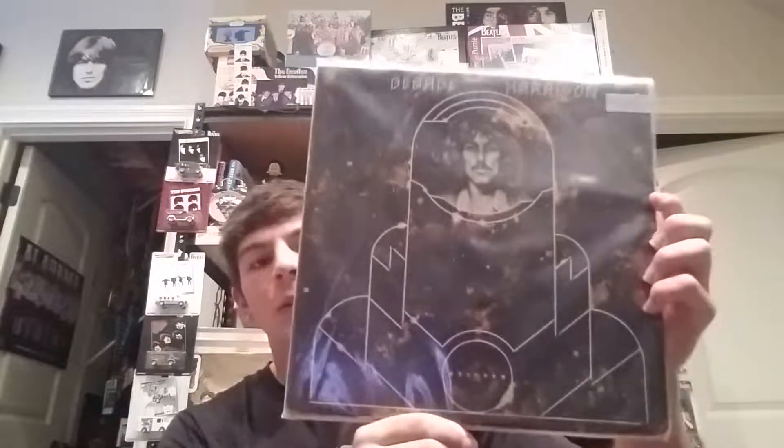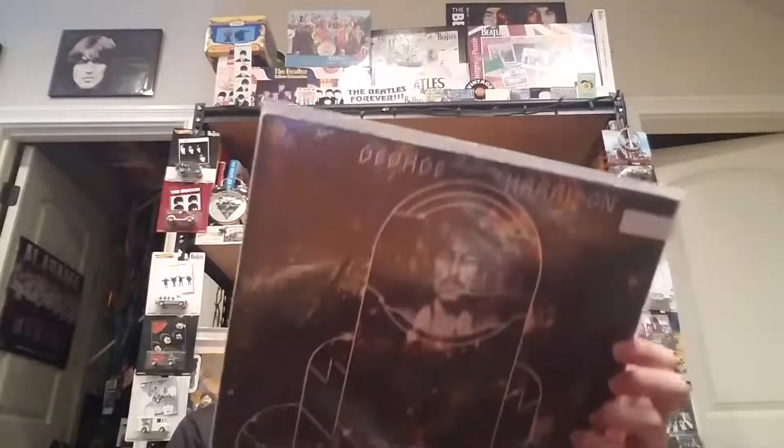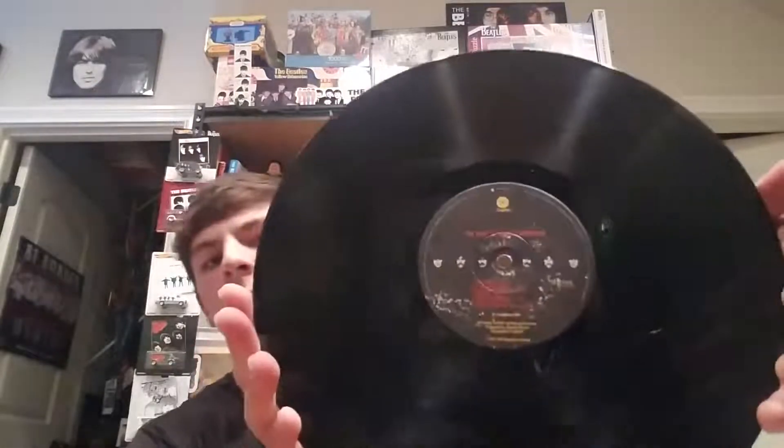In my previous video I had all my solo Beatles updates and didn't have anything from George. Of course, right when you make a video there's always something that pops up the next day at your local store. So here's something for George — the Best of George Harrison, US version on the Capitol label. I have the UK version on the MFP label. Nice inner sleeve. I bought it right after I made that video — the next day — but you know, it happens.